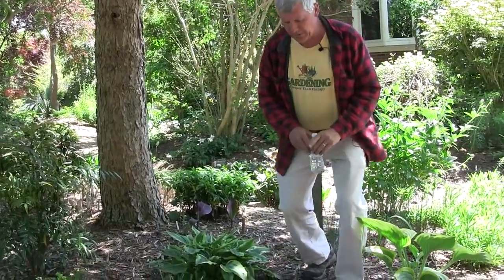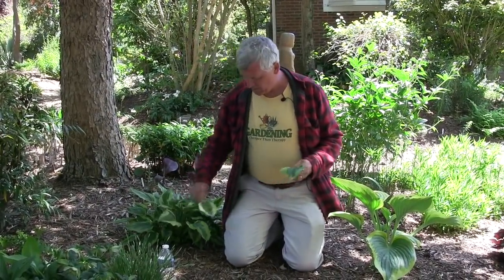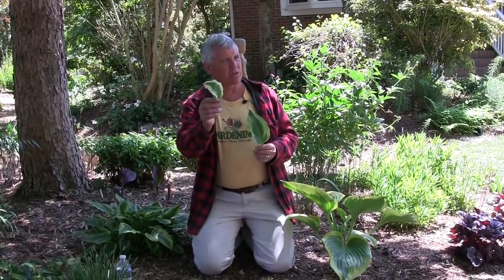Hosta leaves change color — they're all either viridescent or lutescent. Viridescent means going toward green: a leaf may come out with a white edge and age to yellow, getting duller; some start variegated and turn fully green by summer. Lutescent hostas come out solid green in spring but get brighter as they age; other golds start brilliant yellow and by July are almost chartreuse. When buying, always know whether your hosta ages toward green or yellow.